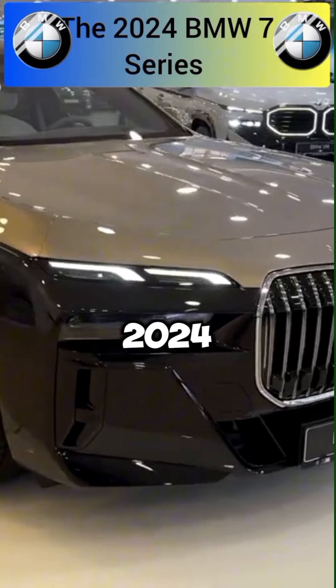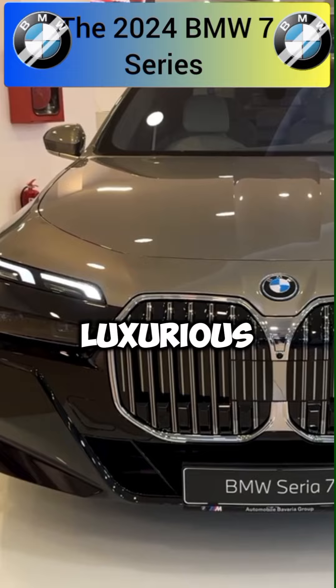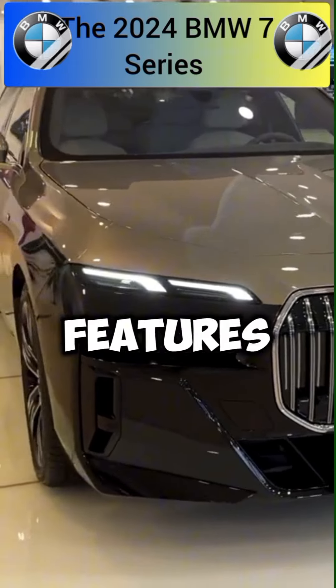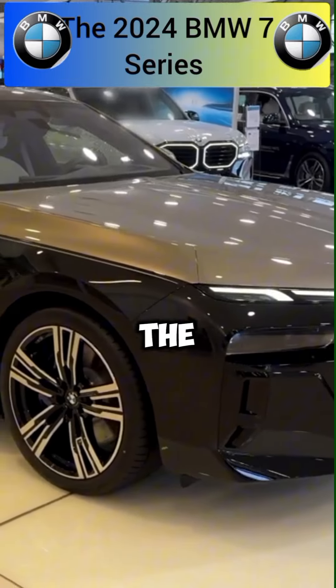Overall, the 2024 BMW 7 Series impresses with its combination of luxurious design, cutting-edge technology, and advanced safety features, reaffirming its position as a flagship luxury sedan in the automotive industry.